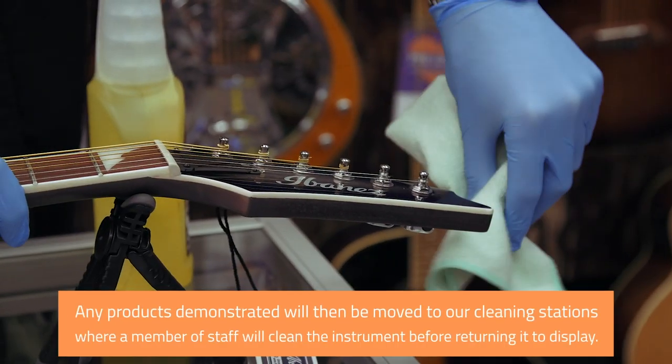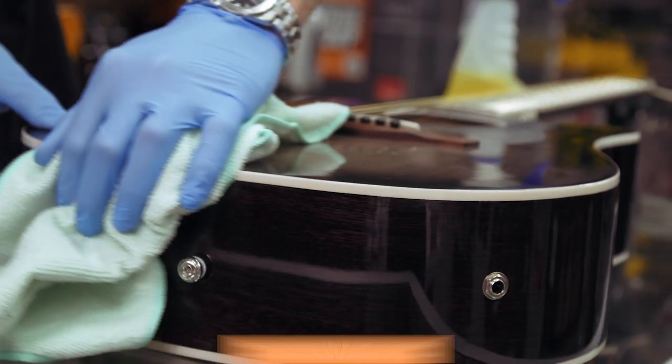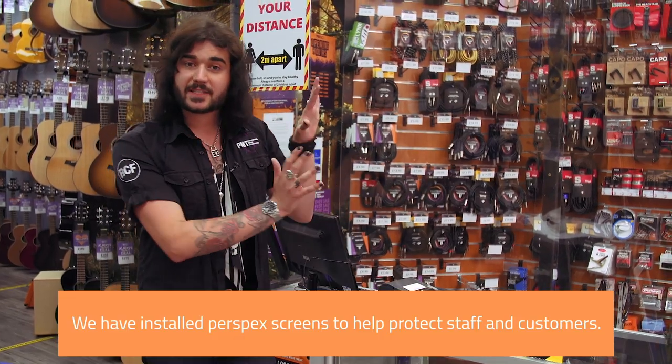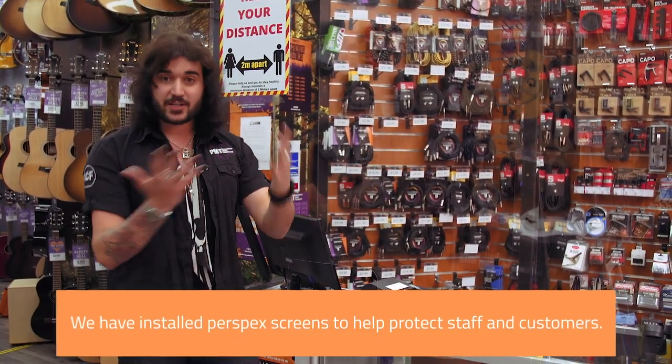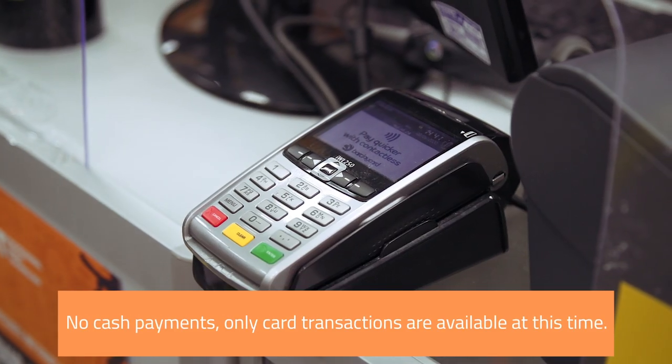We've also got dedicated quarantine bays for any second-hand items brought in and returned items. Buying your goodies can be done as always at the till, where we've installed perspex screens to protect the staff and you guys, the customers. Unfortunately, we're not taking any cash payments at the minute, only card transactions.